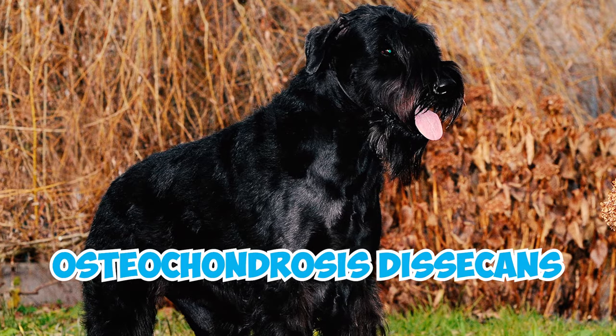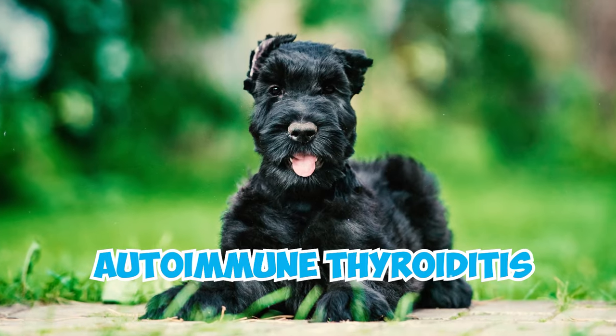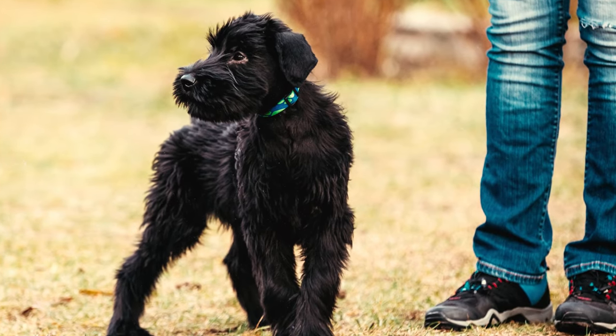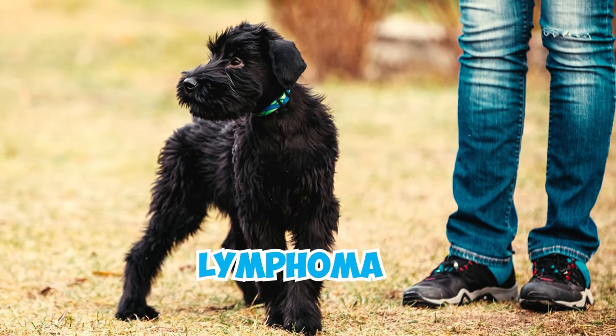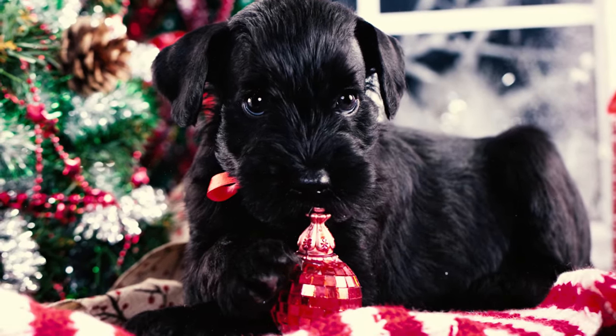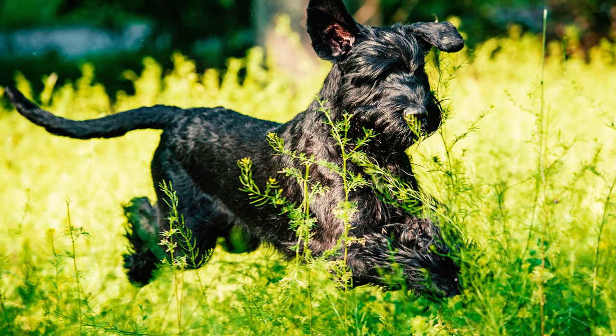Number twenty: giant schnauzers are usually robust, yet like any other breed, they may encounter health issues like hip dysplasia, osteochondrosis dissecans, autoimmune thyroiditis, and squamous cell carcinoma. Number twenty-one: the primary causes of death in giant schnauzers include lymphoma and liver cancer, with heart attacks and heart failure also being common.